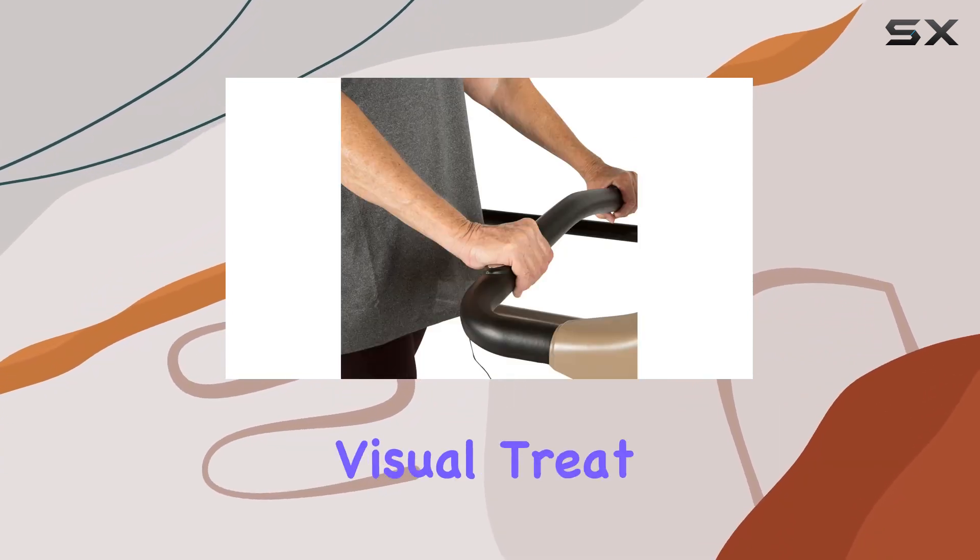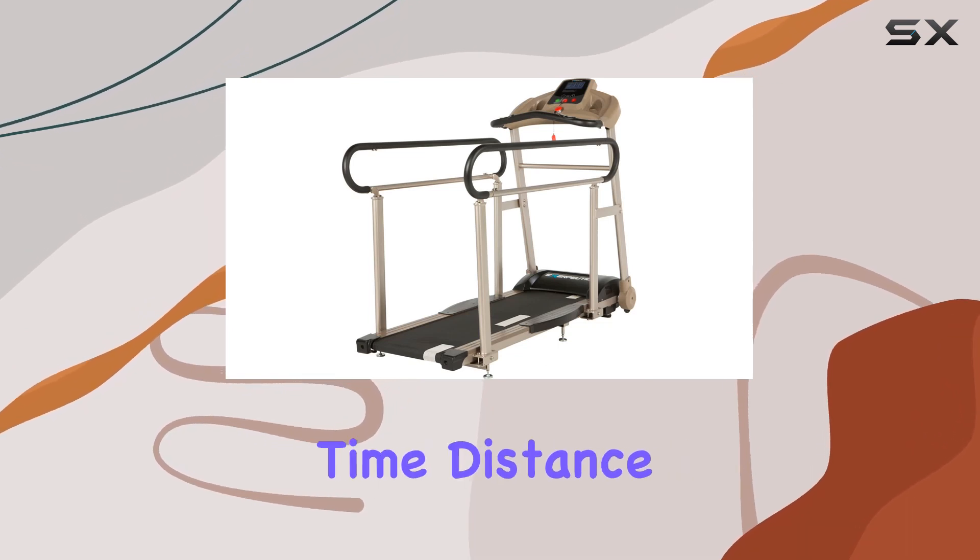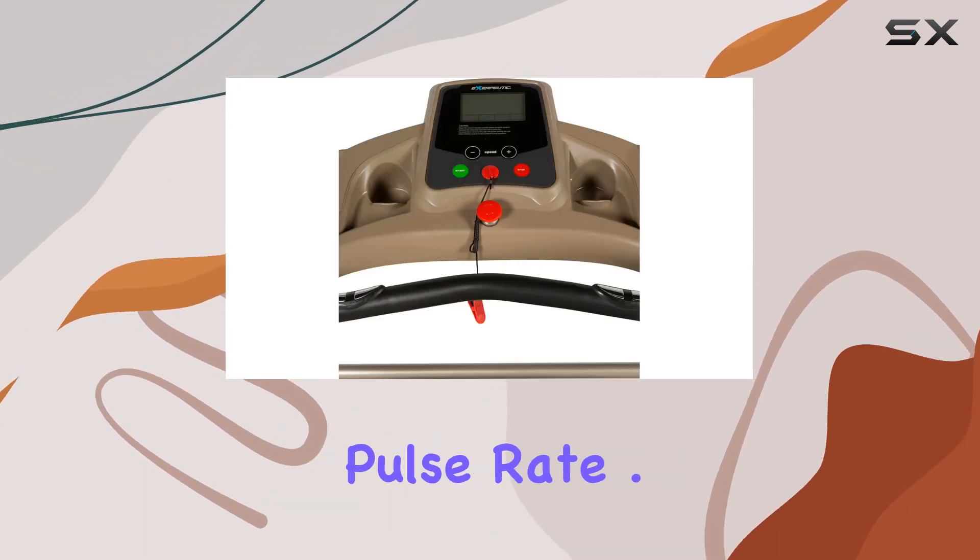The backlit LCD display is a visual treat, showing elapsed time, distance, calories burned, speed, and even pulse rate.